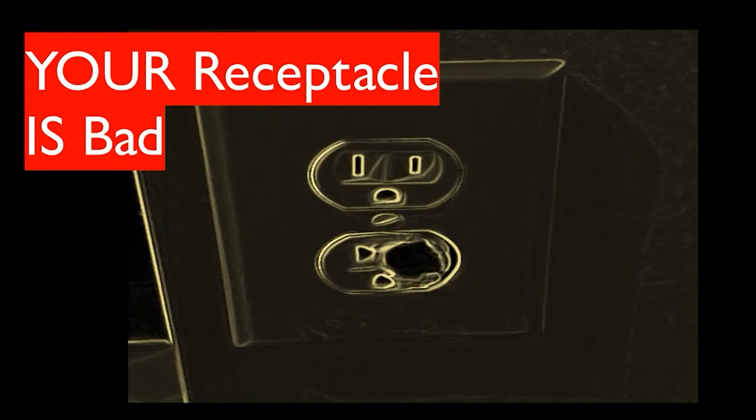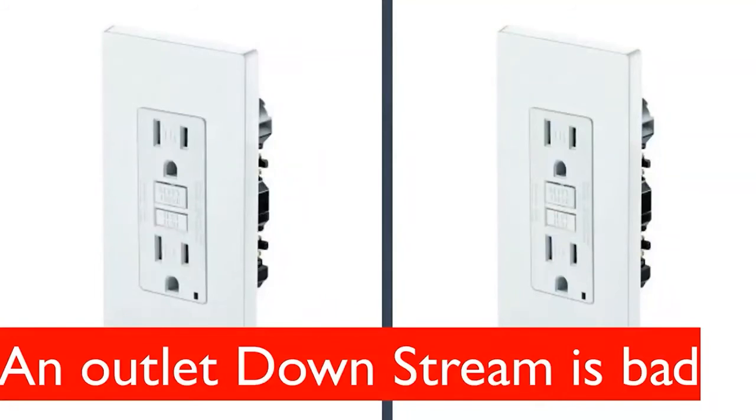You have to be super careful because there could be power at your box. Just because there's not power coming out of the outlet doesn't mean there's not power in the back of the box.